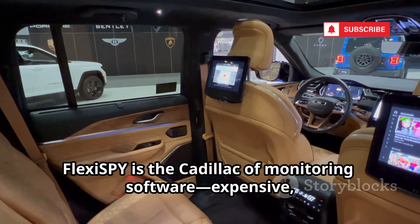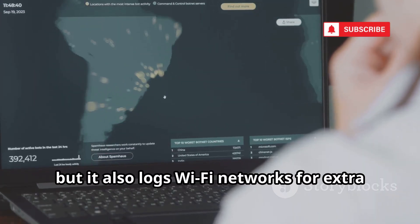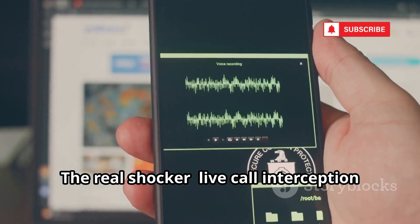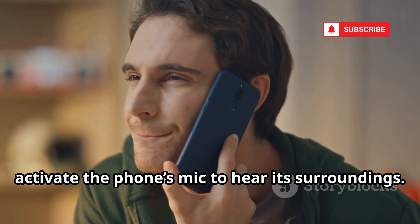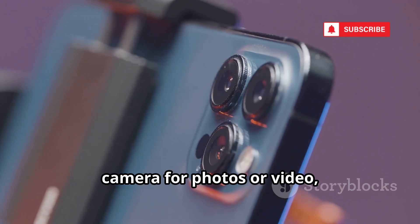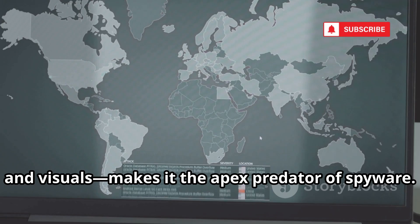FlexiSpy is the Cadillac of monitoring software — expensive, complex, and packed with features. Its GPS tracking is flawless, and it also logs Wi-Fi networks for extra location confirmation. The real shocker: live call interception and ambient recording. You can secretly listen to calls or activate the phone's mic to hear its surroundings. FlexiSpy can even remotely activate the camera for photos or video, giving you a visual of the environment. This trifecta — location, audio, and visuals — makes it the apex predator of spyware.